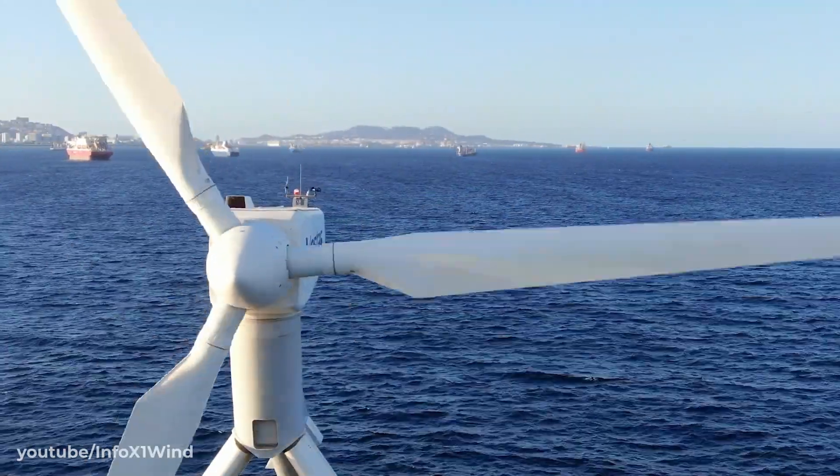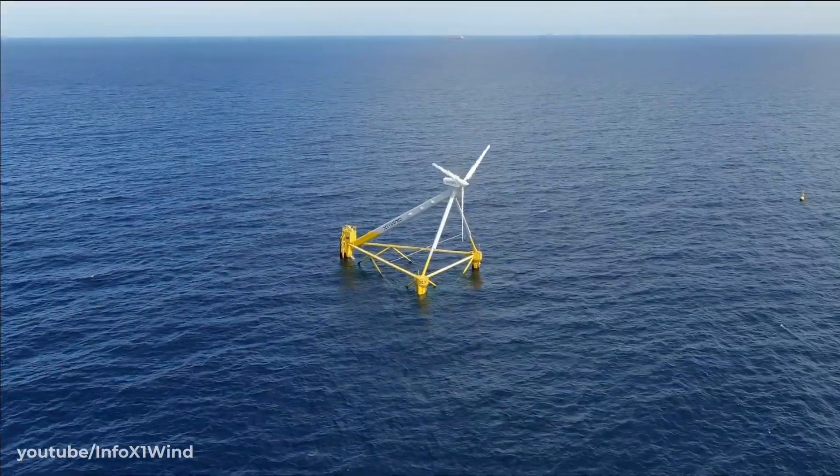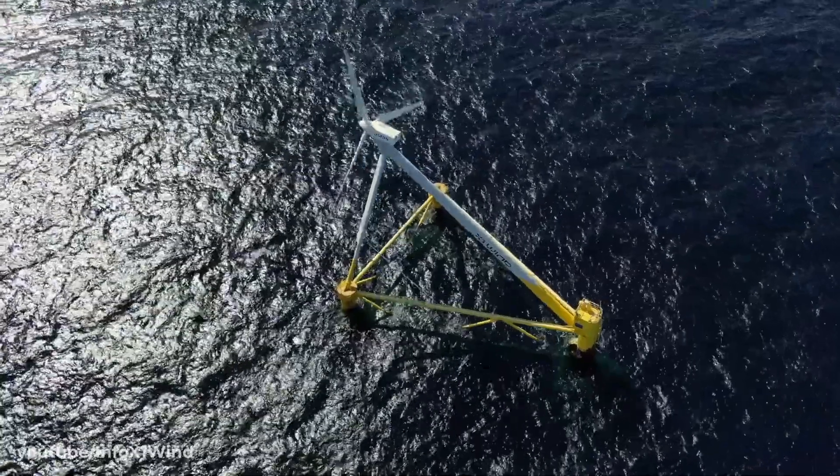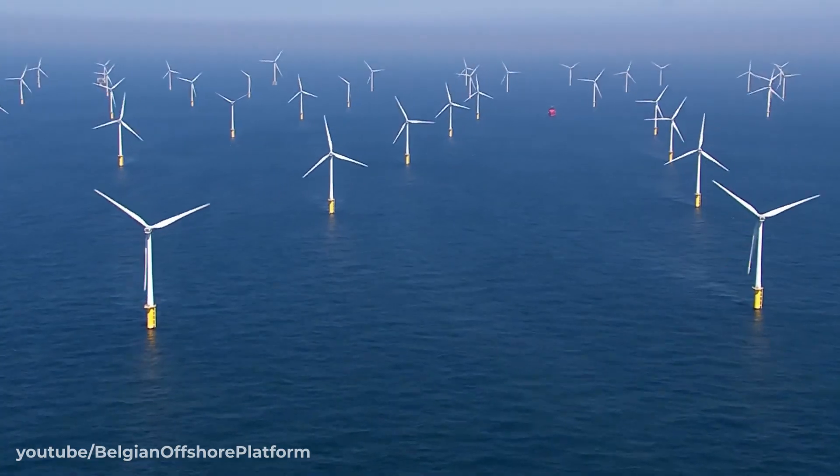This is the X-30 wind turbine prototype by Spanish company X-1 Wind. It's a floating platform with a traditional three-blade design, and it hopes to take offshore wind to a whole new level.